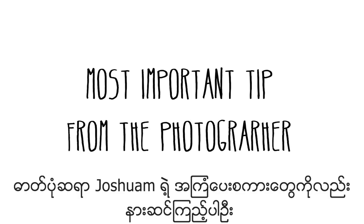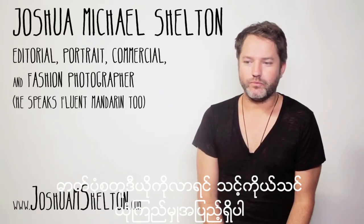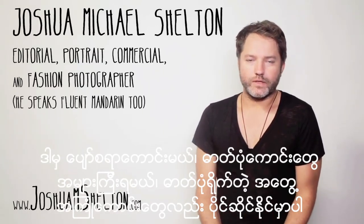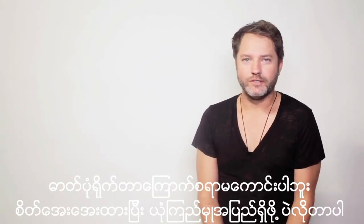And here are some wise words from Joshua: have confidence when you come to your shoot. Be secure that you're going to get some great photos, have fun, and really enjoy the whole experience of getting your picture taken. It's not scary, it's going to come out great. Just relax and be confident.